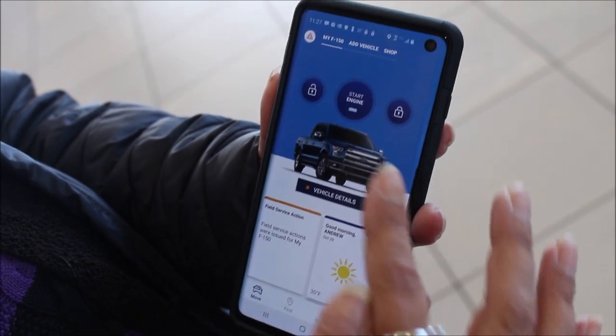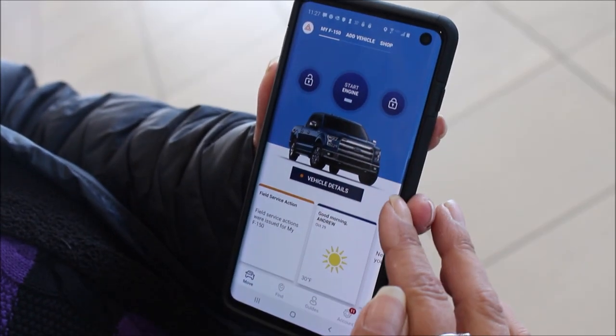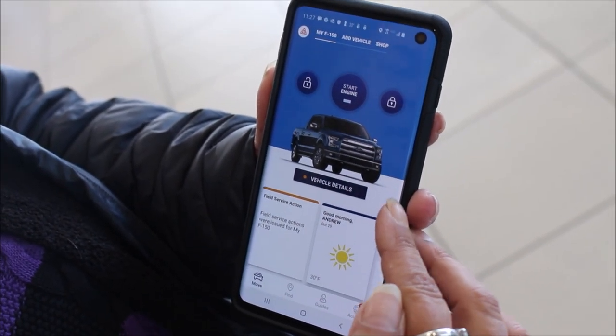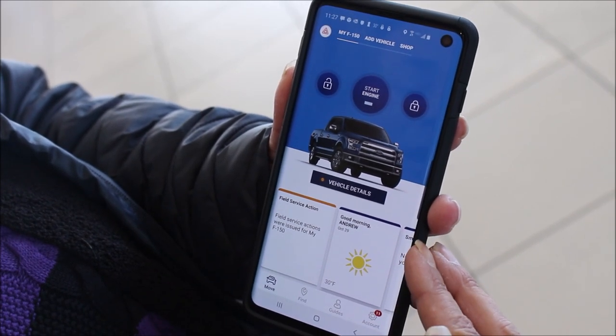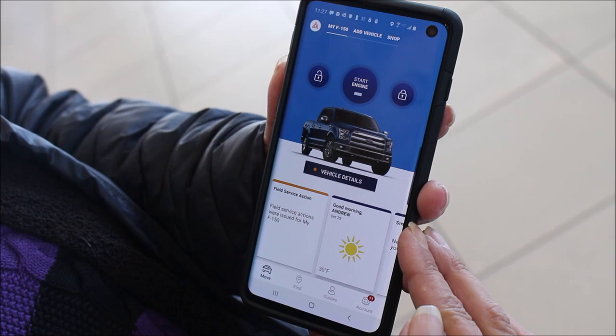The remote start feature even allows you to schedule a start time, so if you work and leave your car in a parking lot outside, you can set it so every day it starts up your vehicle at the same time so that it's warmed up and ready to go when you get ready to go home.